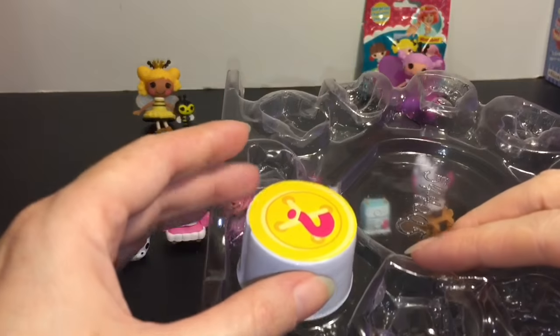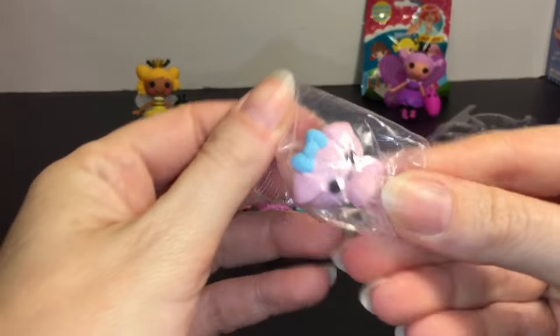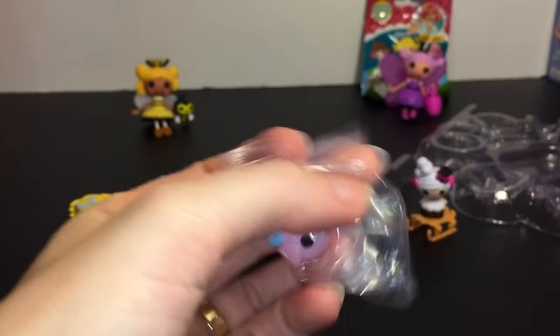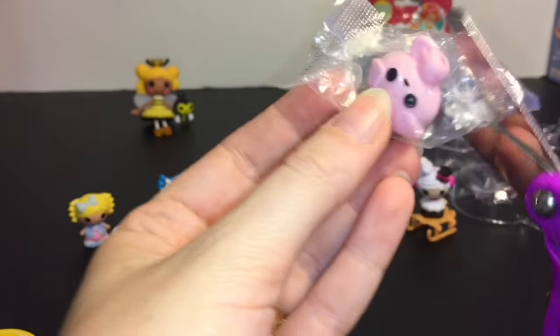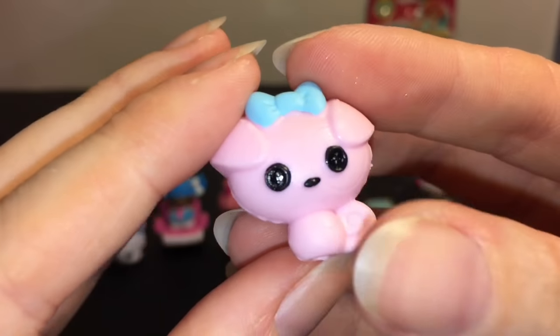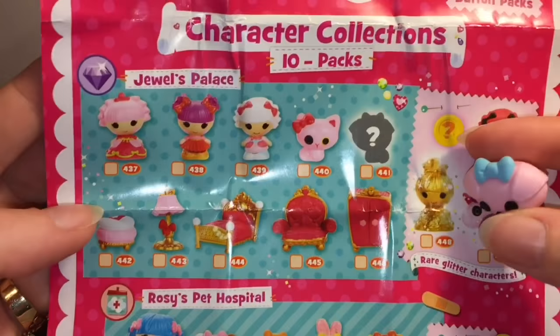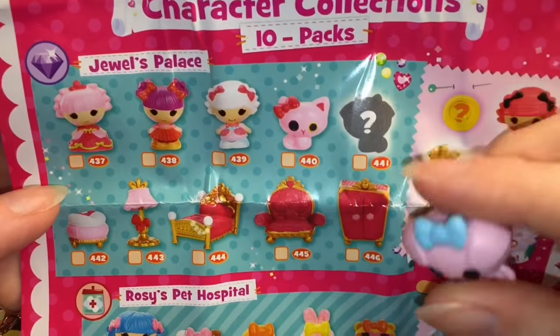And then our little mystery one. Oh — we have a puppy! A pink puppy with a blue little bow. So here he is. From the checklist it looks like he's one of the mystery characters for Jewel's Palace.